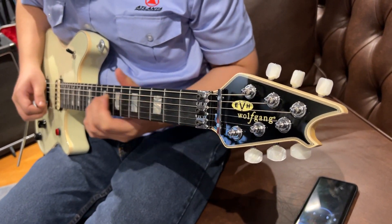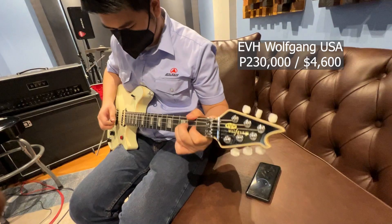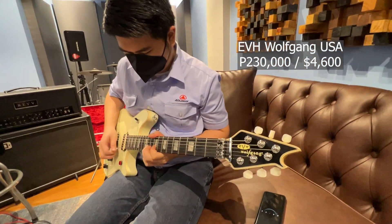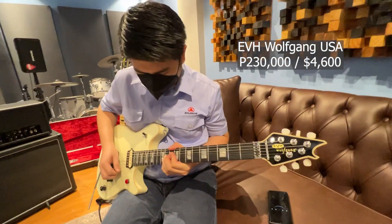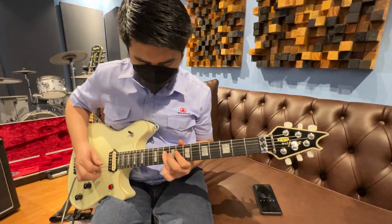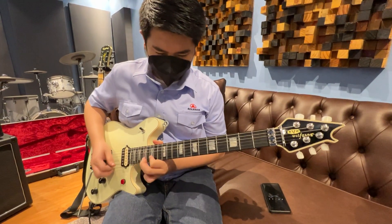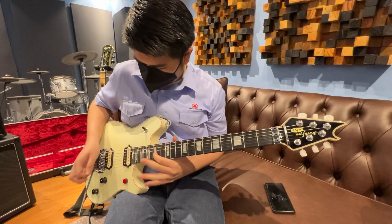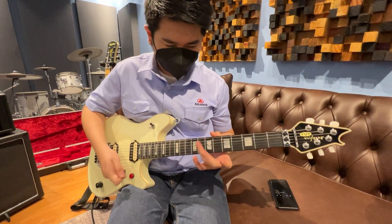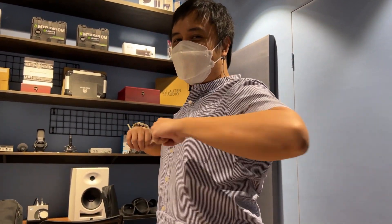Next up, James got his hands on the EVH Wolfgang USA Edward Van Halen signature, which costs around 230,000 pesos or 4,600 USD. And the jam continues with a little macho dancing from Joal.